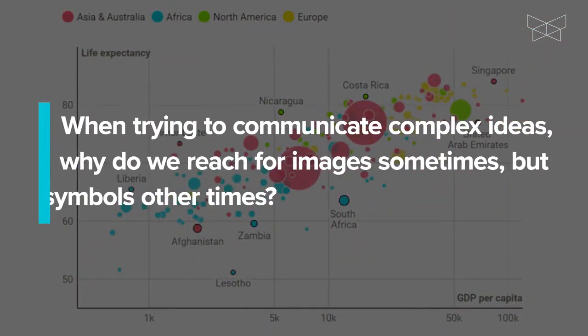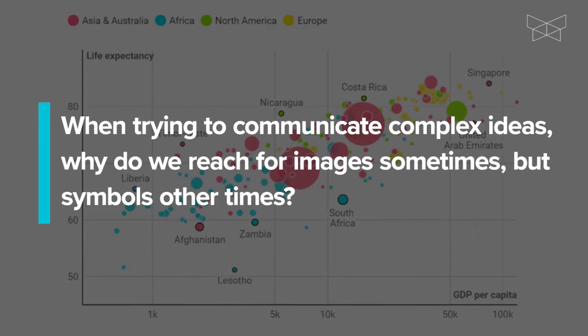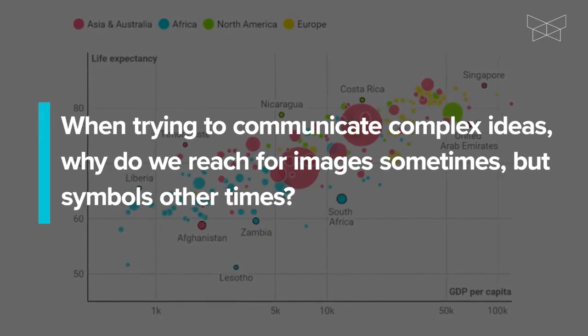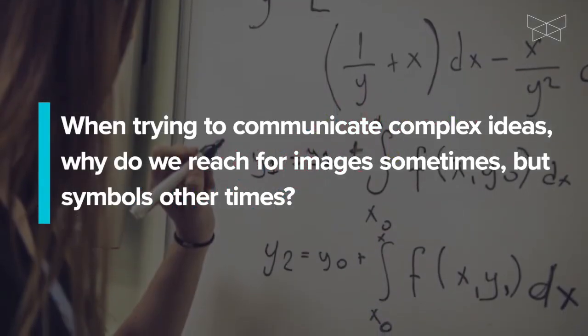For one, when trying to communicate complex ideas, why do we reach for images sometimes — for example, diagrams and graphs — but symbols such as text or algebraic symbols other times?